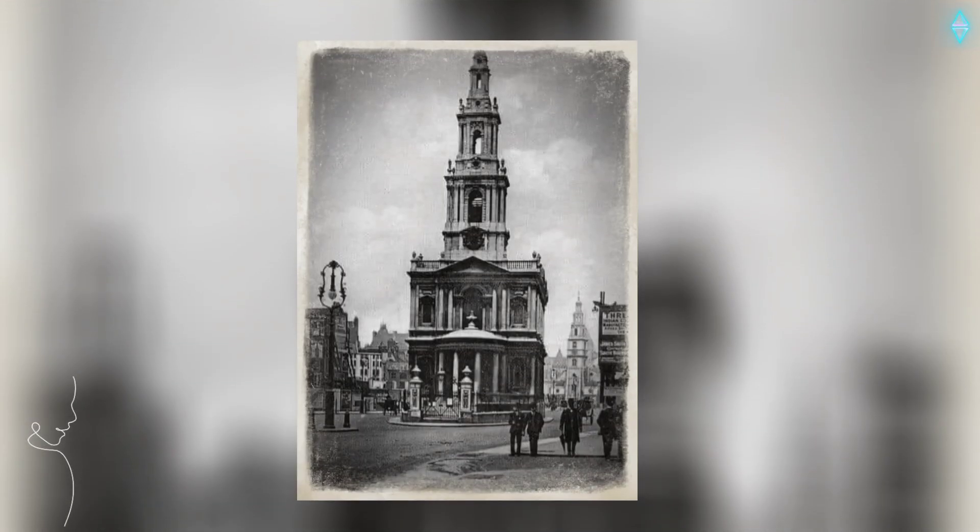St Mary le Strand, London, c.1900. The church was built in 1714 and was damaged during the Blitz. There was an amazing number of advertising hoardings in London at this time.